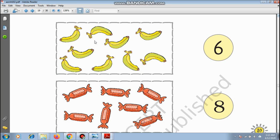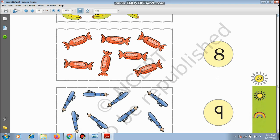And match. How many bananas? 1, 2, 3, 4, 5, 6, 7, 8, and 9 — there are 9 bananas. How many of you like eating candies? 1, 2, 3, 4, 5, 6, and 7 candies. Which number is this? Number 8. And which number is this? Number 9.